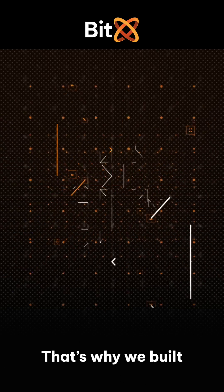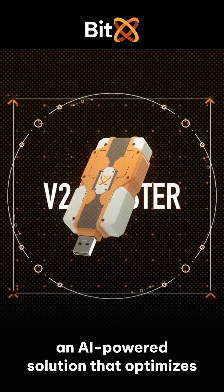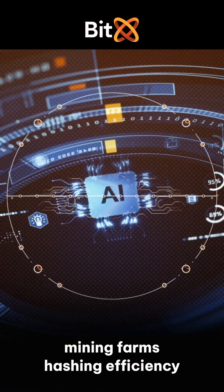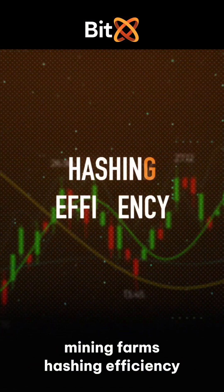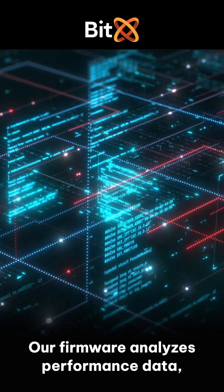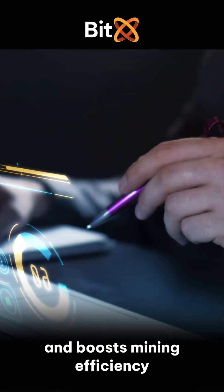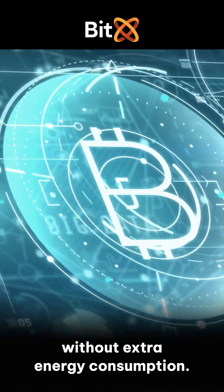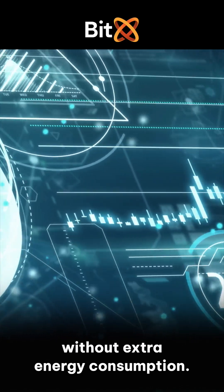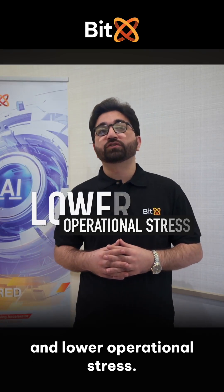That's why we built Bidex V2 Booster, an AI-powered solution that optimizes mining farms' hashing efficiency in real time. Our firmware analyzes performance data, fine-tunes hashing strategies, and boosts mining efficiency without extra energy consumption. The result: higher Bitcoin output and lower operational stress.